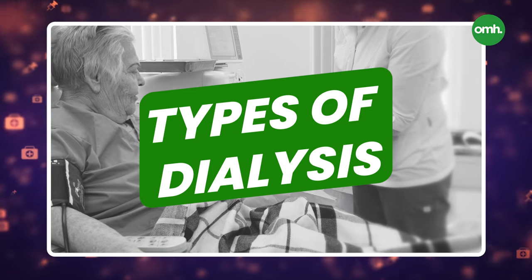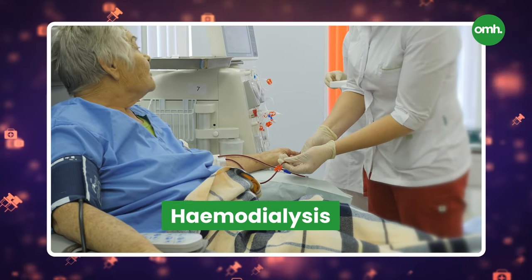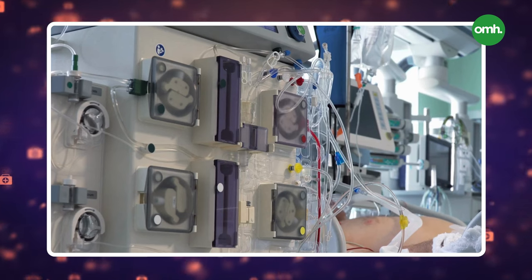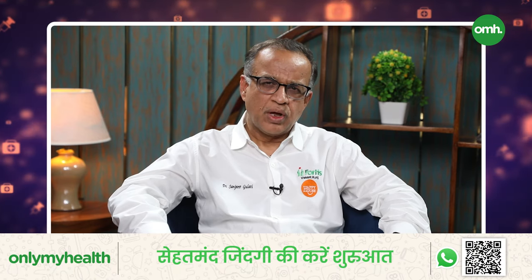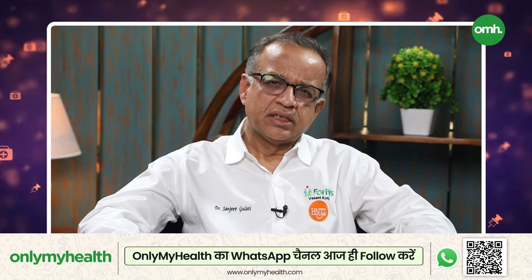Dialysis is of two types. One is blood dialysis, which is called hemodialysis. Second is water dialysis, which is called peritoneal dialysis. Blood dialysis or hemodialysis has to be done two to three times a week, at least four hours each session — so 12 hours per week. Generally, it is a hospital-based or in-center-based treatment.